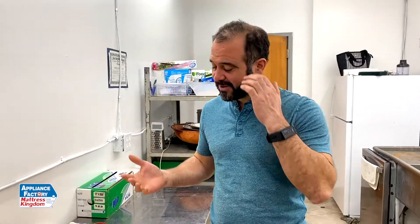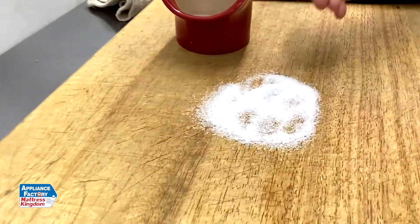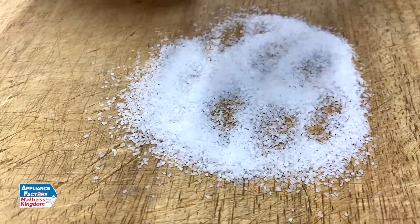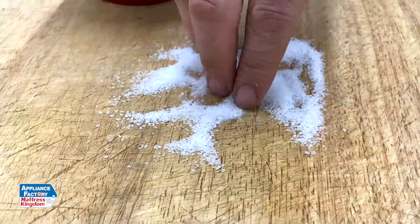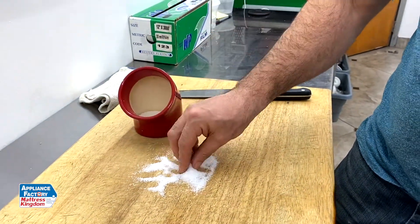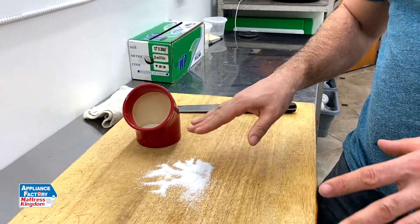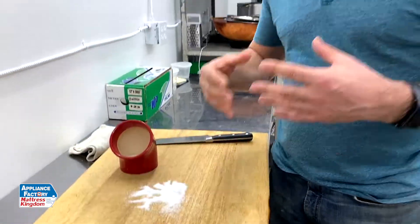I get this question all the time: what kind of salt do you like to use, and what kind of salt should I use? I like to use kosher salt. You can see kosher salt has a big thick grain. What I like about it is when I'm cooking, I can grab a big pinch — this is a pinch of salt — throw it in the pot, and it really distributes evenly. Another advantage is that when you're adding it to clear things, like a clear soup or stock, it doesn't cloud.